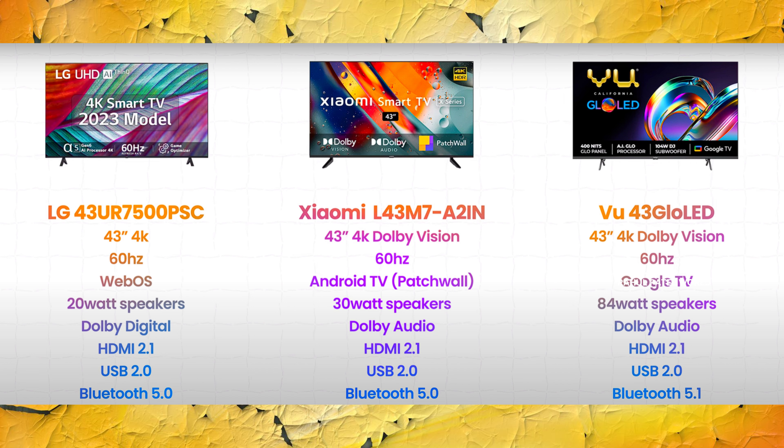LG has WebOS, Xiaomi has Google TV, and VU also has Google TV. For speakers, LG has 20 watts, Xiaomi has 30 watts, and VU has 84 watts. LG has Dolby Digital audio, and Xiaomi has Dolby audio.